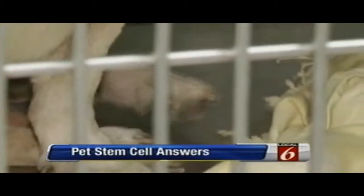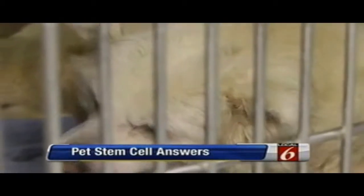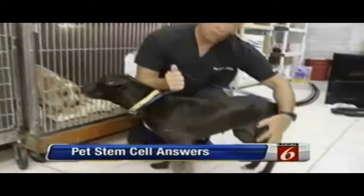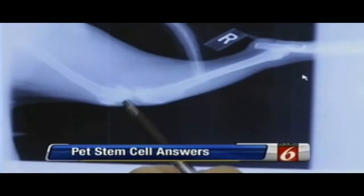One dog named Happy suffers from arthritis and is shown holding up her left rear leg. She is a candidate for the stem cell procedure that may actually help her walk again pain-free. She wasn't walking very well before treatment. The procedure should smooth out damaged tissue and lay down a new surface in the joint.